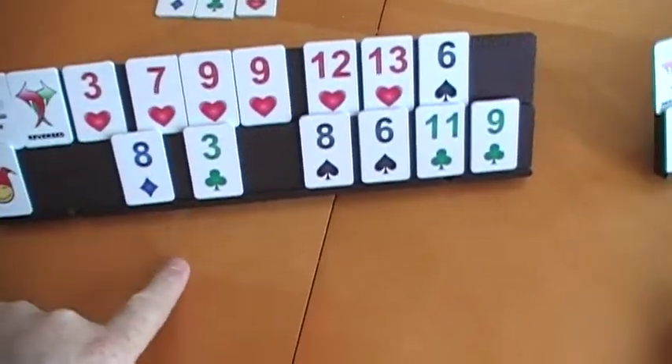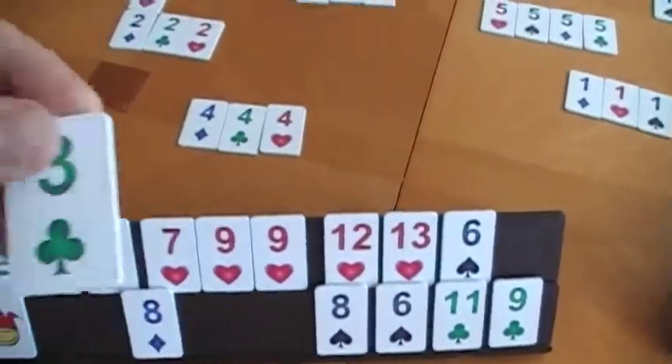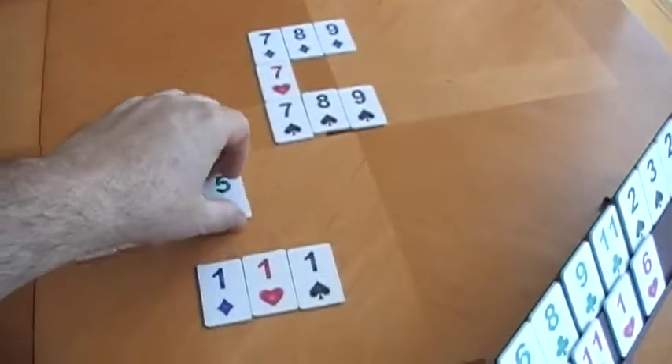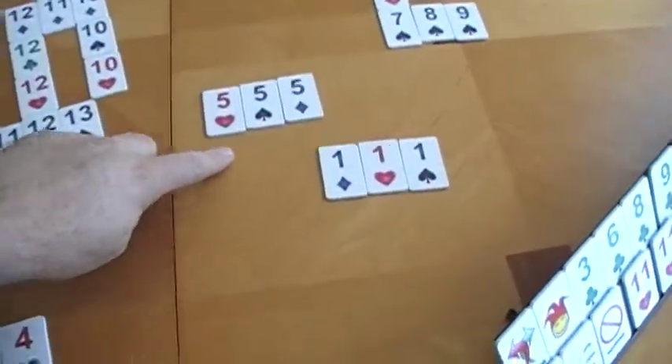Here is a scenario where you take something from your hand and something from the board and add to it to get your 30 points. So you take the 3 here, add to the 4, take the 5 here — now you create your valid set for 30 points, and this is still valid with 3.